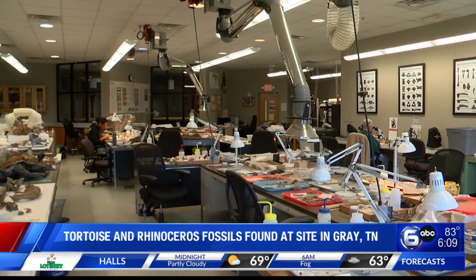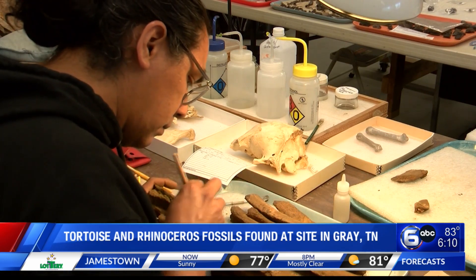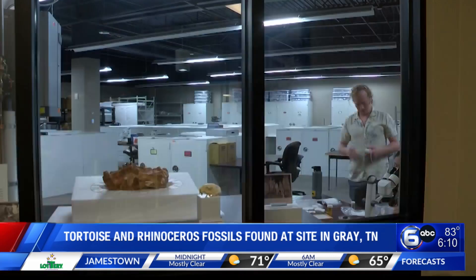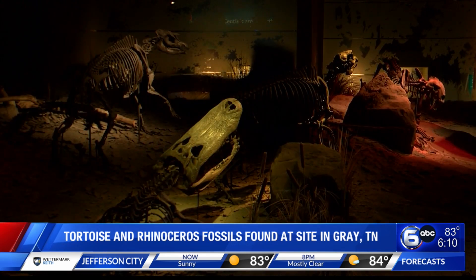For now, they continue cleaning off the pieces. There are a lot of fragments, and they are categorizing the pieces of their missing puzzles as they continue to put together an idea of what this land looked like in the past.